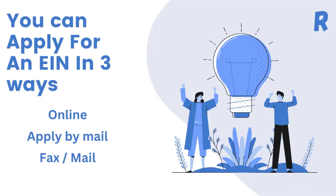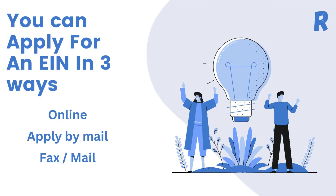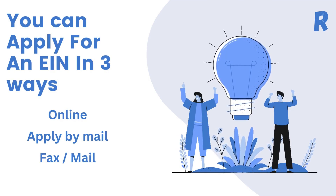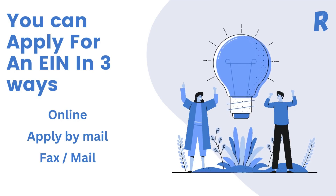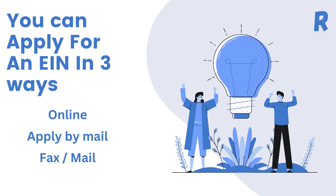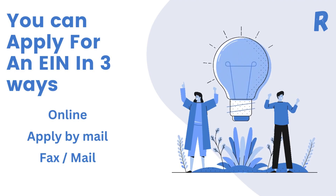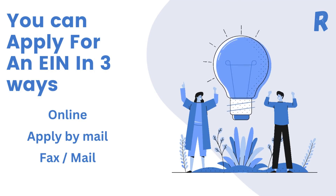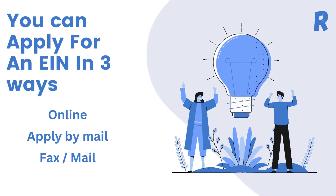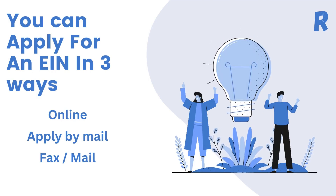Here's how to obtain an EIN. You can apply online through the IRS website — the process is quick and easy, and you will receive your EIN immediately upon completion. If you prefer, you can also apply by mail by completing Form SS-4 and sending it to the IRS. You can also apply by fax or phone, but be aware that this process may take longer.